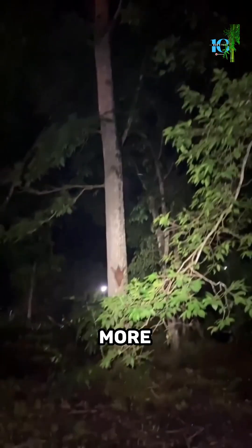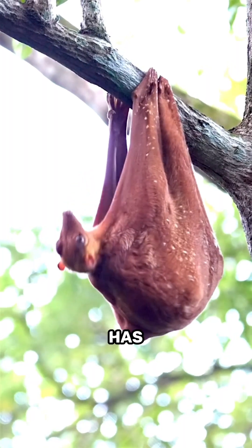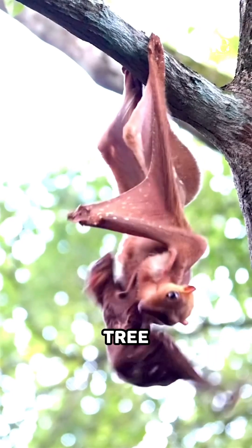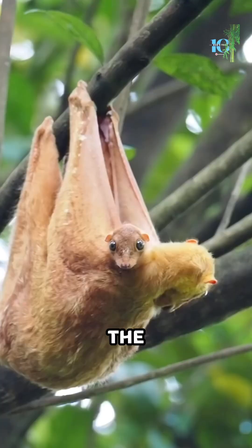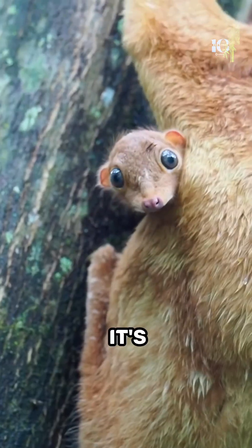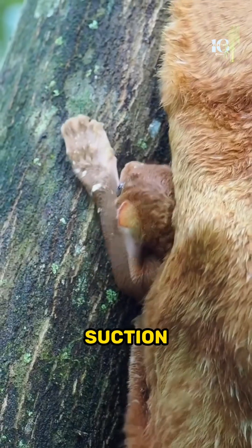But wait, there's more! The Sunda Colugo has remarkable webbed feet that allow it to effortlessly grip onto tree trunks, giving it the ability to climb and cling to surfaces with ease. It's like having built-in suction cups.